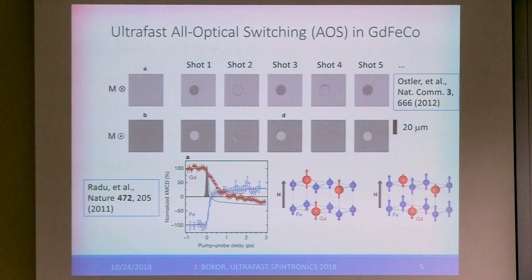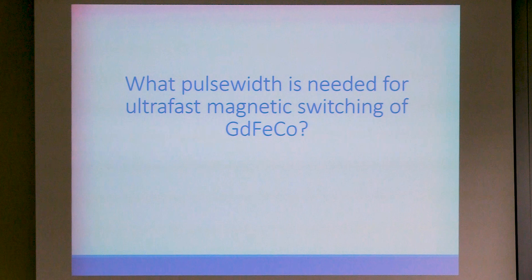Everybody in here knows all about all-optical switching in gadolinium-iron-cobalt, and it happens on a very, very short timescale. The question I first started out with in this project was: what's the pulse width that you need to get gadolinium-iron-cobalt to switch? Because if I want to switch it electrically and I have to generate a 100-femtosecond electrical pulse, that's not practical. On the other hand, if the pulse can be just a little bit longer, as you'll see, it does turn out to be quite practical.